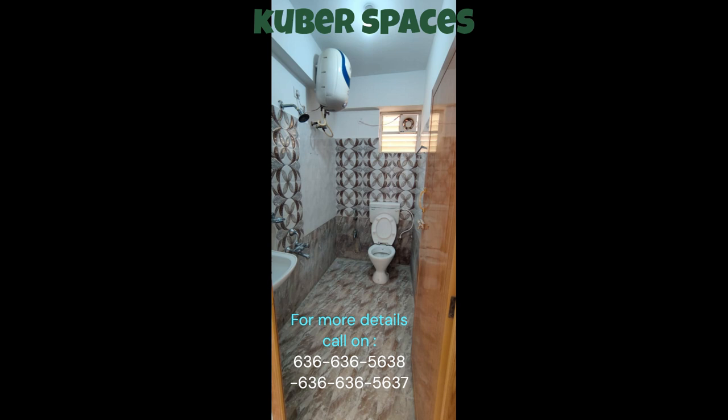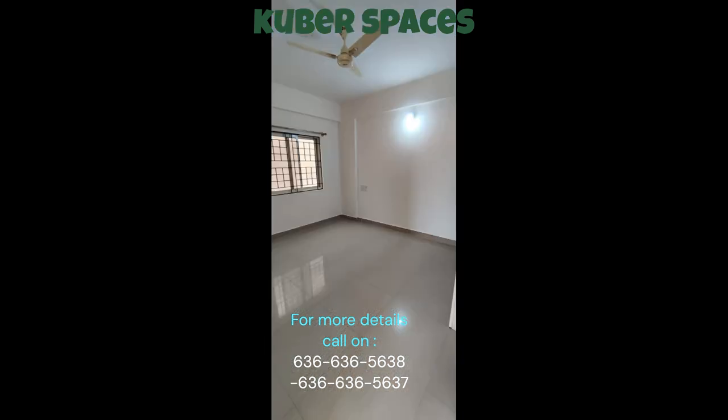The location of this apartment is also ideal, with easy access to all the major attractions of Bangalore. Whether you are headed to work or exploring the city, the convenient location of this apartment makes commuting a breeze.